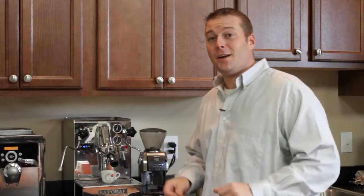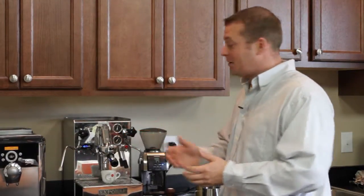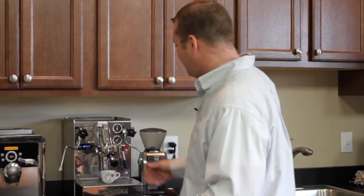Hi, this is Shane with Whole Latte Love and I'm going to take a quick second to show you my favorite drink, the chocolate cappuccino. I pretty much have everything ready to go here. I have my frothed milk and I have my steamed chocolate milk. I have my shot of espresso ready to go, so let's get this brewing and I can show you the finished product.